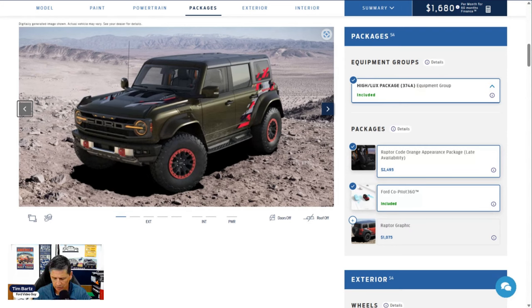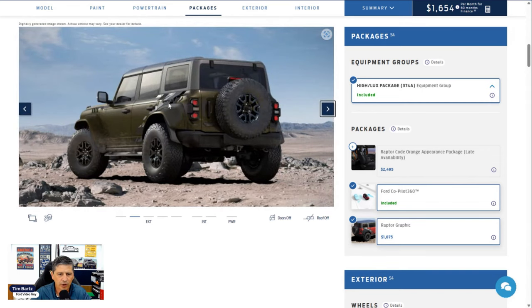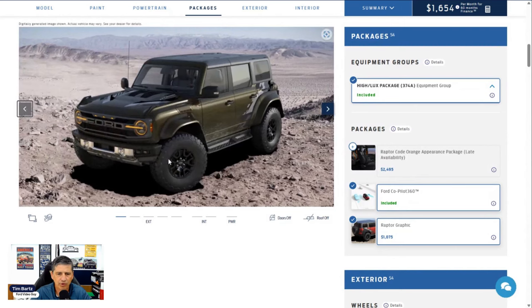The Code Orange package gets its own tire: 37 by 12.5 R17 all-terrain, including the spare. That package is available for $2,495. The Raptor Graphics Package is a separate option at $1,075 and gives you more gray and silver accent graphics on the hood and side — they don't go up into the glass like the Code Orange package does. If you want graphics but want to keep your standard wheels and not upgrade your interior, that's the option to choose.